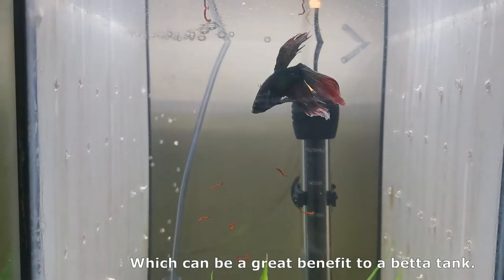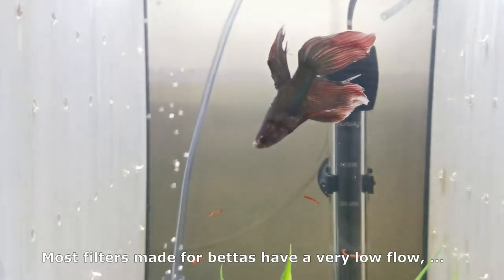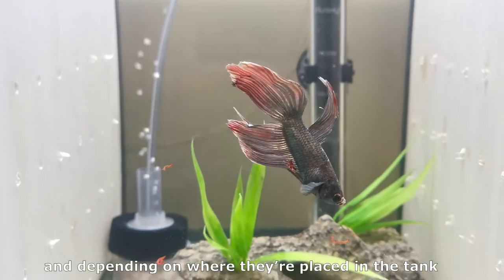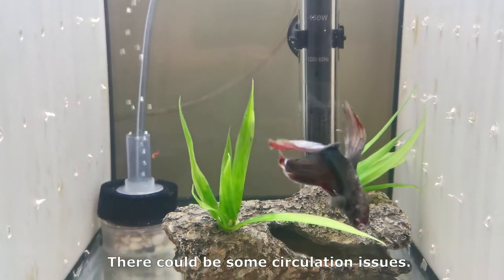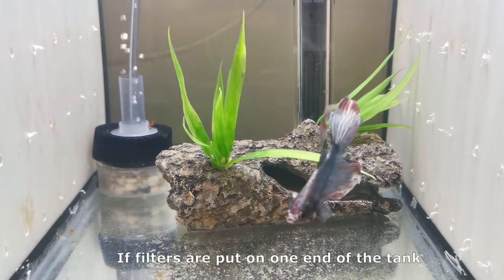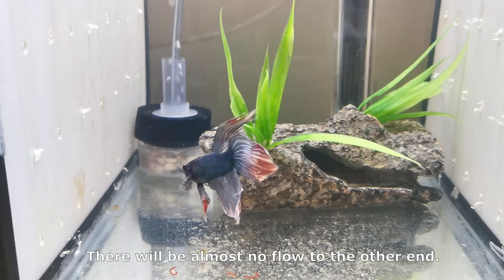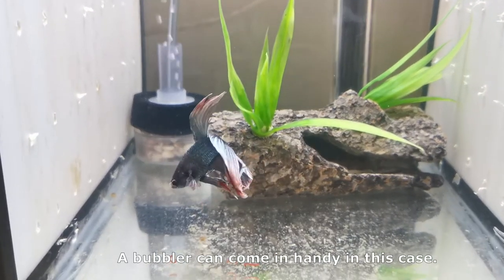Air pumps also help circulate the water, which can be a great benefit to a betta tank. Most filters made for bettas have a very low flow, and depending on where they're placed in the tank, there could be some circulation issues. If filters are put on one end of the tank, there will be almost no flow to the other end. A bubbler can come in handy in this case.